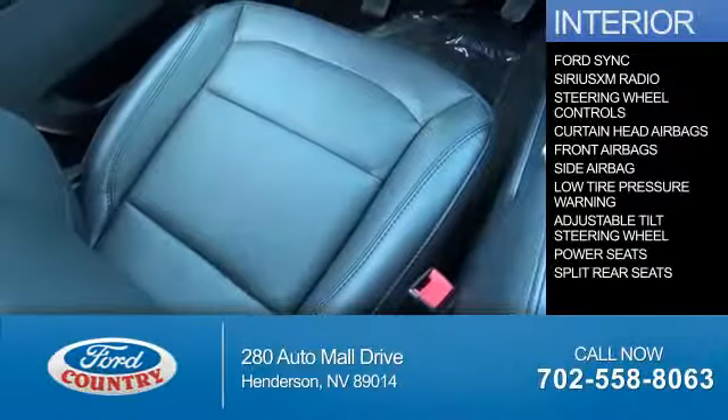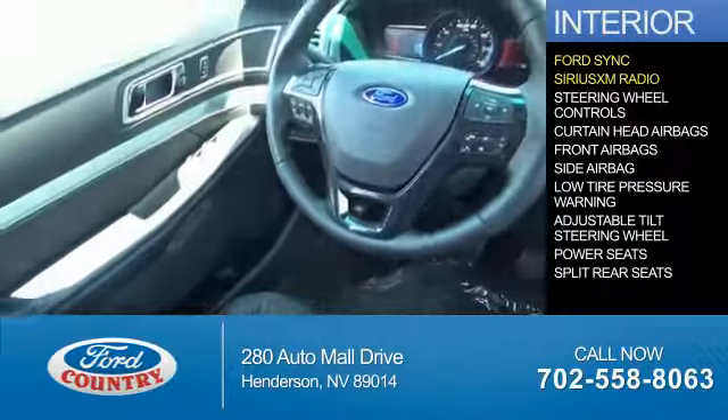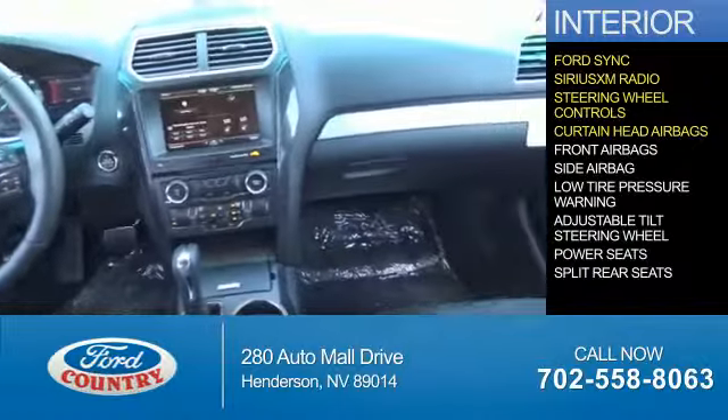Inside you'll find Ford Sync voice activation, Sirius XM satellite radio, steering wheel controls, curtain head airbags, and front airbags.